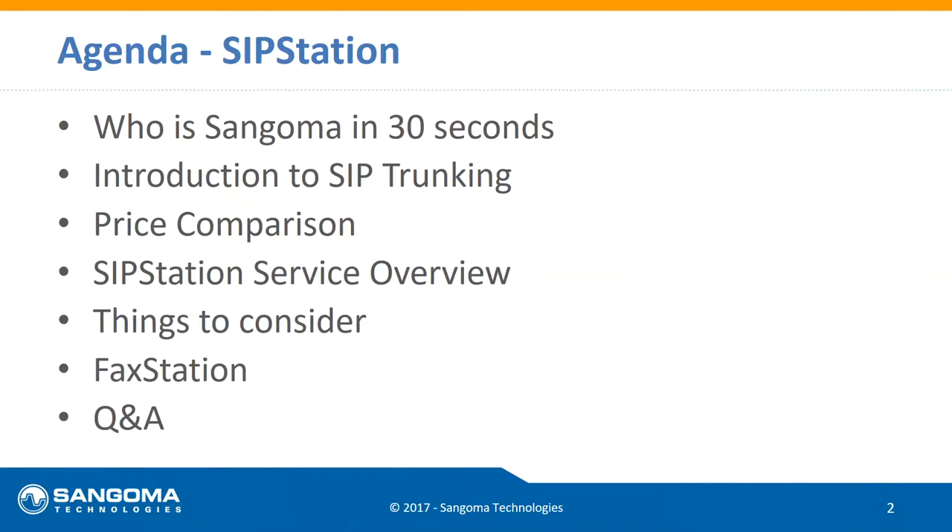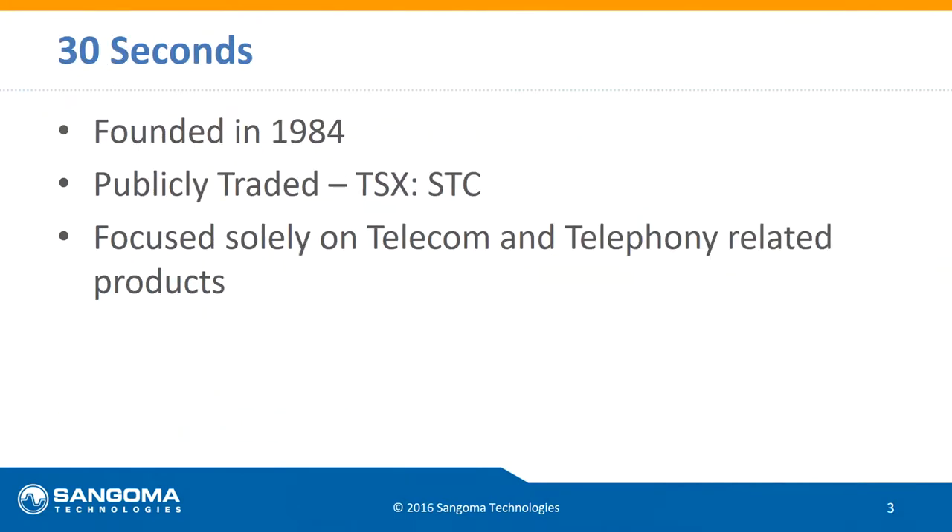We'll wrap up with Q&A. We've got people manning the chat, so look for the chat bubbles in the interface and ask us questions. Periodically I'm going to stop and check with the team for questions and get those addressed for you. With that said, let's get started.